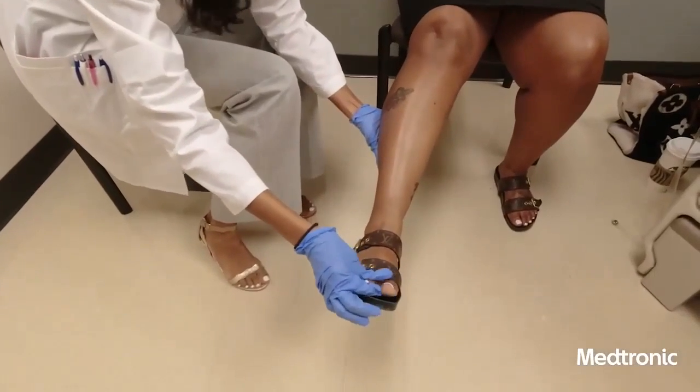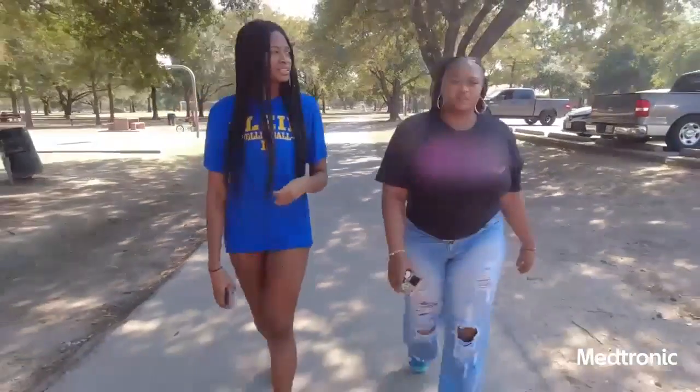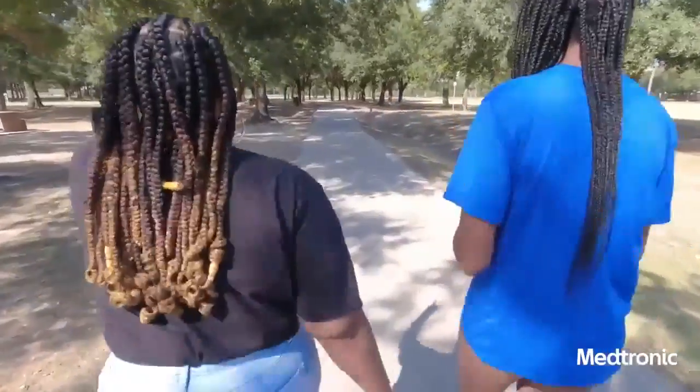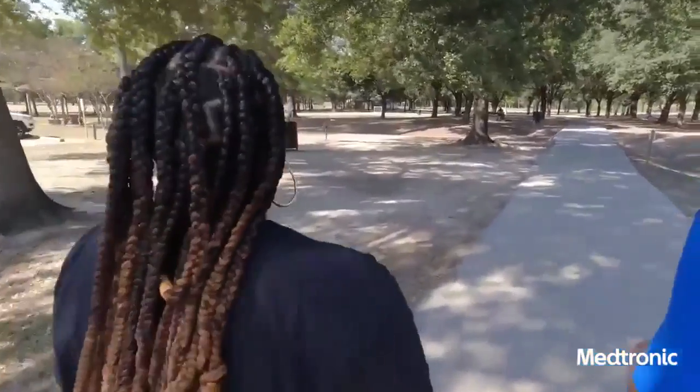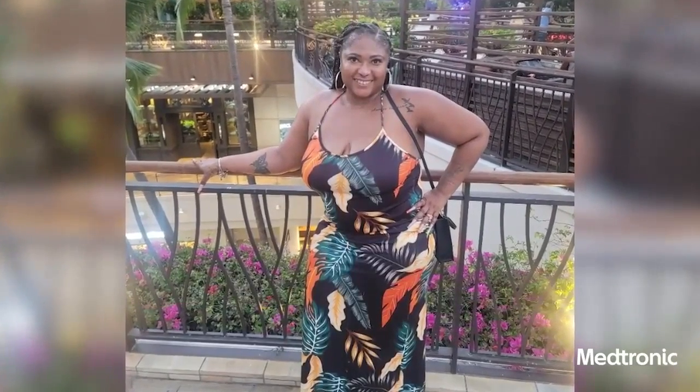We took Farrah to the surgery center and did a spinal cord stimulator trial — it's like test driving a surgery without committing to the surgery. She had a successful trial, so Farrah elected to undergo the surgery with me. Within a week or two, she was back to walking up and down stairs and doing groceries. Now she can go on walks, go to the park with her daughter, and do things with her kids she hadn't been able to do for years. She's traveled to Vegas twice and went to Hawaii on an eight-hour flight.